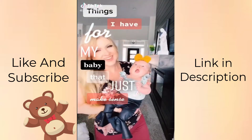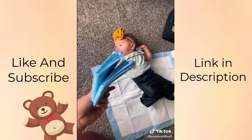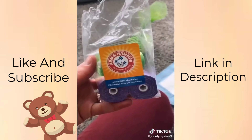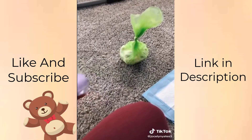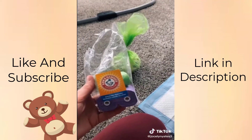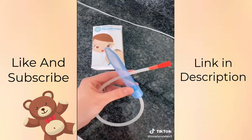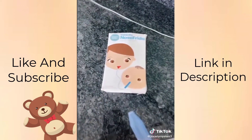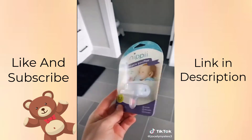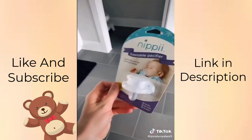Things I have for my baby that just make sense. Every time I change her, I use puppy pee pads to clean up the mess really easily and just throw it away when she's finished. Diaper Genie garbages don't work, but these Arm & Hammer bags are incredible and you just throw them away with your regular trash. The Nose Frida — although it's a little scary to use, you're not going to get boogers sucked into your mouth, but it gets the boogers out better than anything. And this nippy freezable pacifier — you just add water into it and it is the best thing for teething.